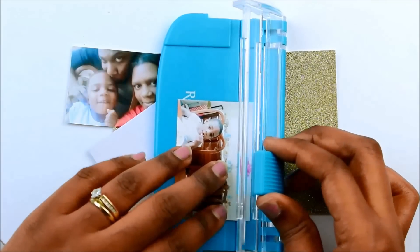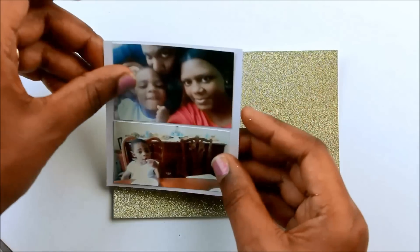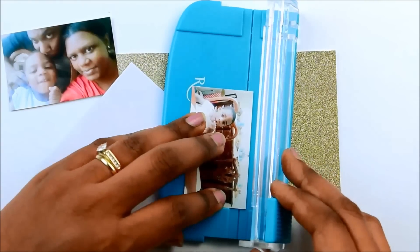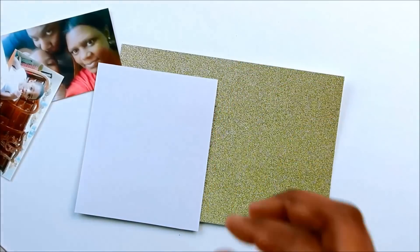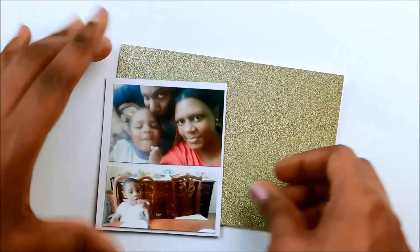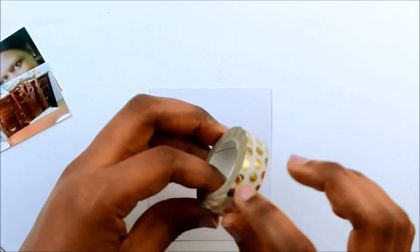You won't get to see the end of this card, but for that white piece I'm just going to add some gold washi tape just to add something to it so it's not a plain white card.